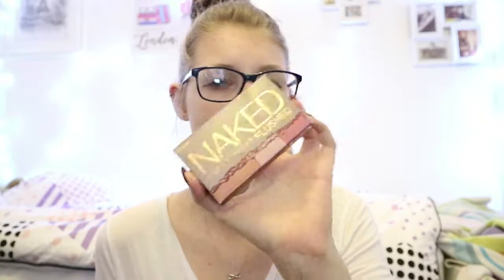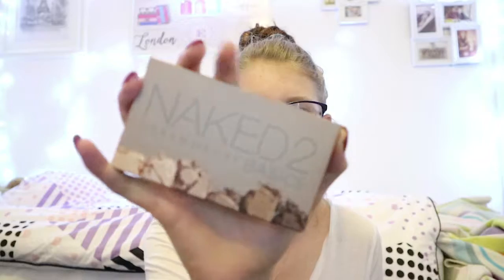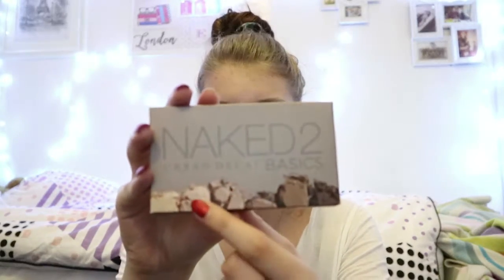The next two makeup items are from Urban Decay. I've been loving the Naked Urban Decay Flash palette — I've been using it every single day pretty much since I got it in about September. I've also been loving the Naked 2 Urban Decay Basics palette. I've been loving specific shades from it — these ones in particular.